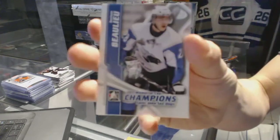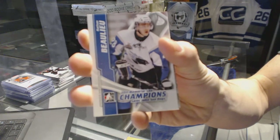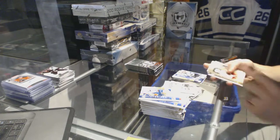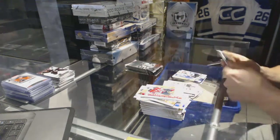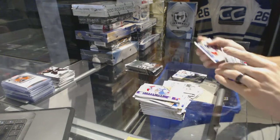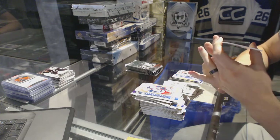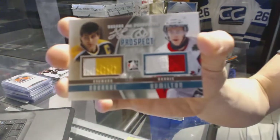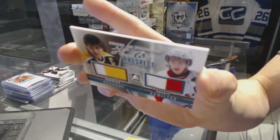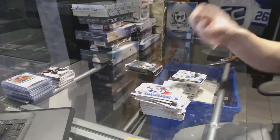We've got a Memorial Cup Champions for the Montreal Canadiens, Nathan Beaulieu. We've also got a Hero and Prospect dual jersey silver, number one of 50 for the Boston Bruins — Ray Bourque and Dougie Hamilton. One of 50 for the Bruins, Ray Bourque and Dougie Hamilton.